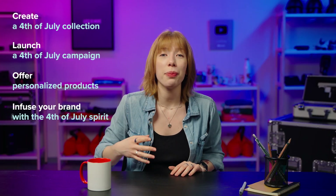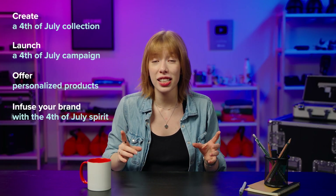In this video, I'll explain four key marketing strategies to help you tap into the 4th of July festivities and increase your sales. Plus, I'll explore how you can use this holiday as a fantastic chance to make your brand truly stand out.